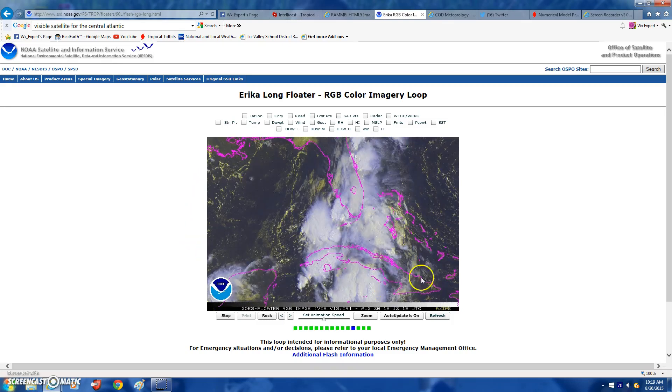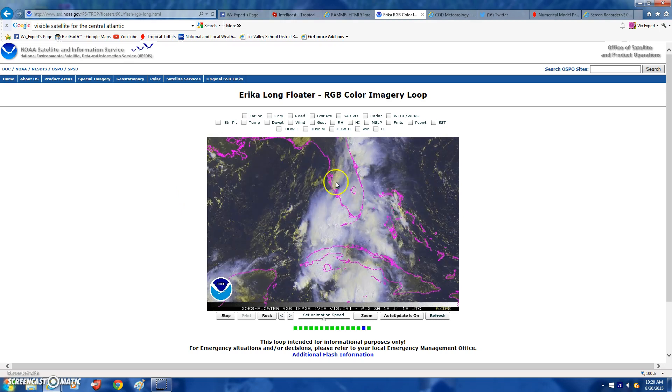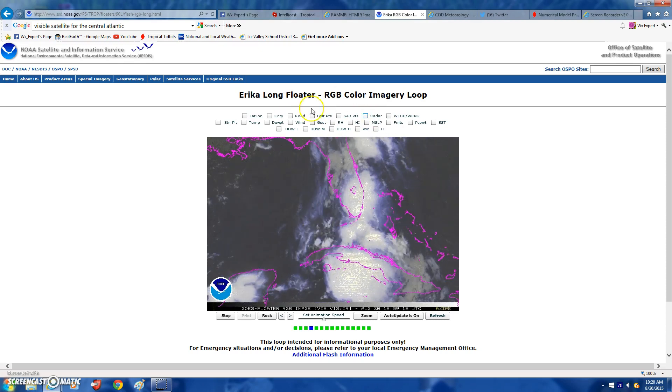Hey guys, WeatherExpert here, bringing you guys another awesome video on a tropical update. This is actually the sixth video update on post-tropical storm Erica.